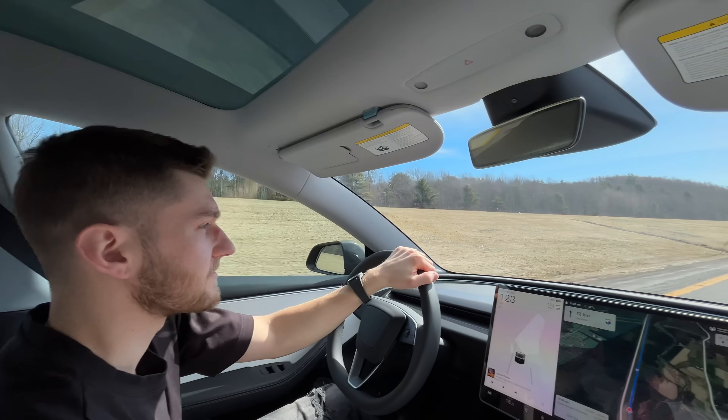If you ever hear grinding, feel vibration in the wheel, or notice the car pulling to one side, that's your sign to get the brakes inspected right away.